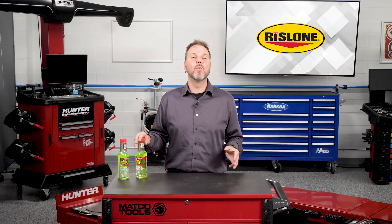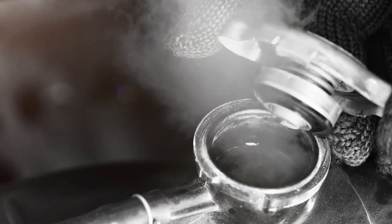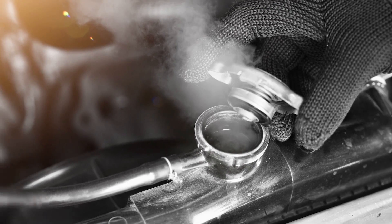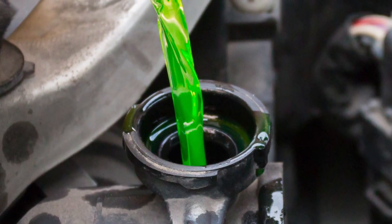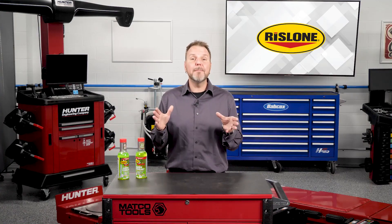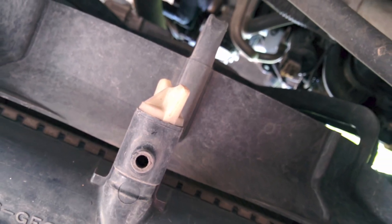Your customer can use one 16-ounce bottle to treat a 12 to 20-quart system. They never want to remove the radiator cap when the engine is hot. With the engine off and cool, they should remove the radiator cap and add the contents of the bottle. If the cooling system is full, they can use a coolant tester or turkey baster to extract some coolant, or open the drain on the bottom of the radiator to remove enough fluid for the additive.